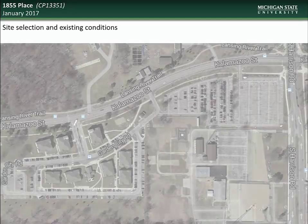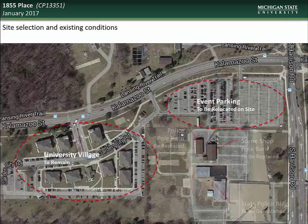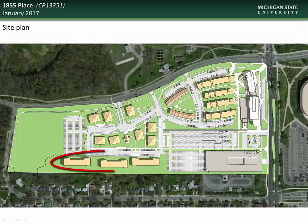The site as it existed prior to the start of construction shows the location of University Village, which will remain after construction is complete, the location of event parking which has been relocated to the south, as well as the three structures that have been demolished or relocated. The site redevelopment will include building of new family housing, single student apartments, retail and office space, and a new parking deck and surface lot.